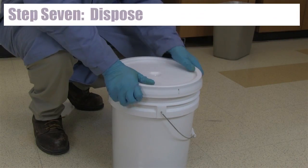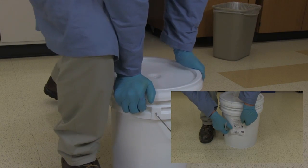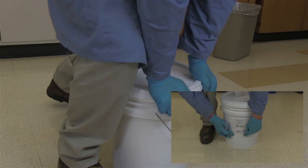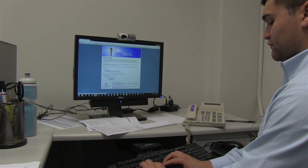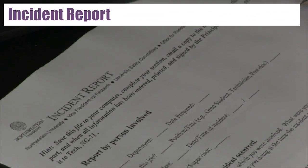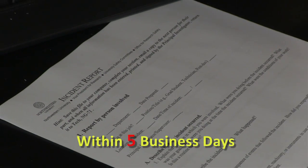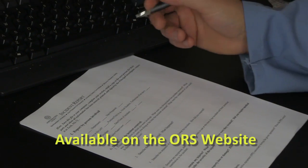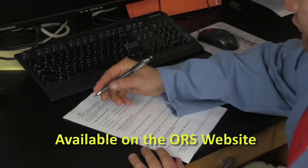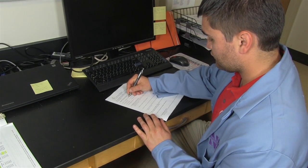Step 7: Dispose. Close and label your spill cleanup waste bag and store it in your hazardous waste accumulation area. Then submit a hazardous waste pickup request to ORS. You must always follow up by completing an incident report and submitting it to ORS within 5 business days of the incident. ORS needs to evaluate what went wrong and see if we can prevent the situation in the future. The incident report must be completed by you and your supervisor.